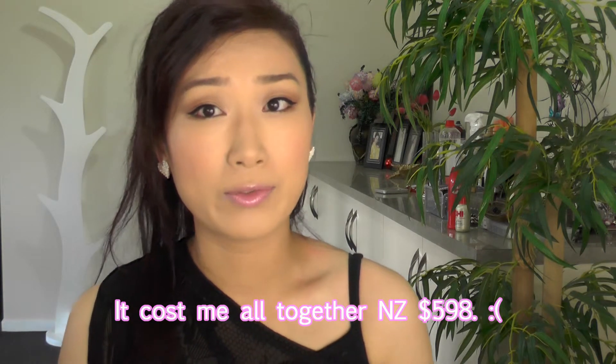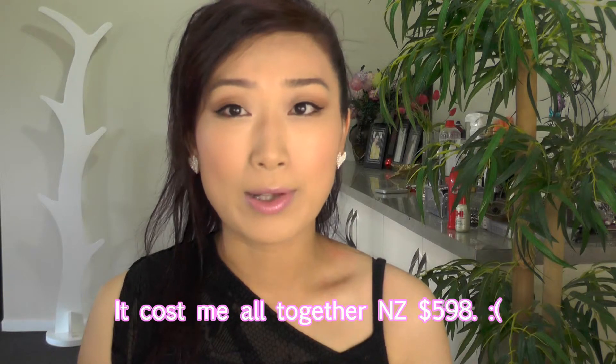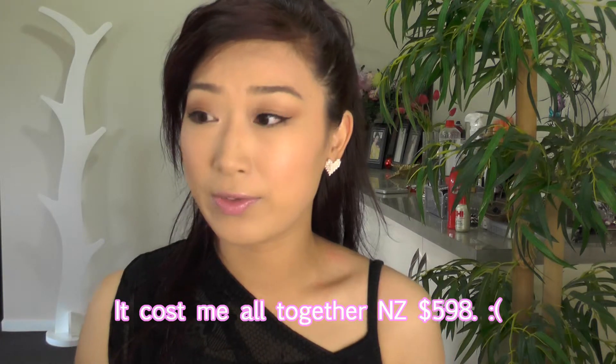The cost will be $40 for the teeth cleaning and $575 for the actual whitening. Also, one thing to keep in mind — because the bleach is quite strong, the guy I spoke to last week said it will make my teeth quite sensitive, probably for the first few days. The sensitivity does fade away afterwards.